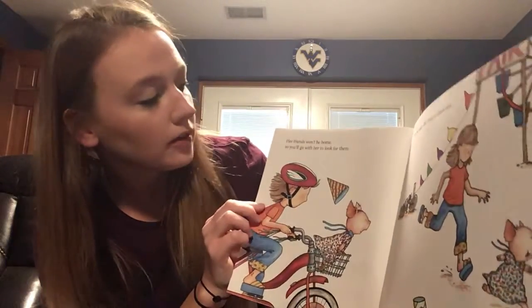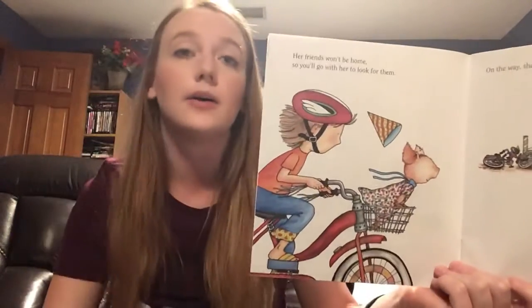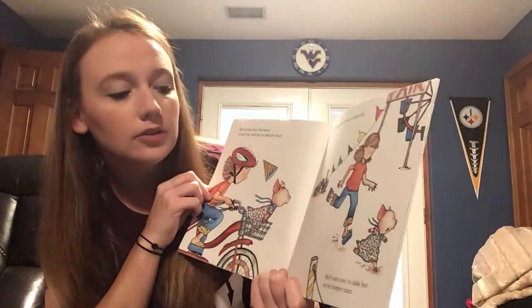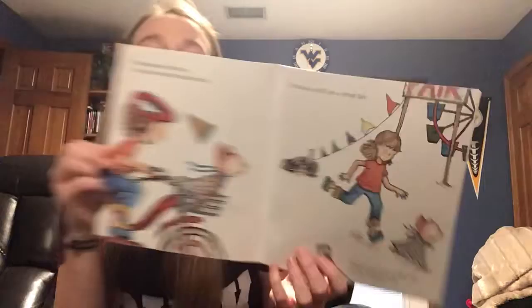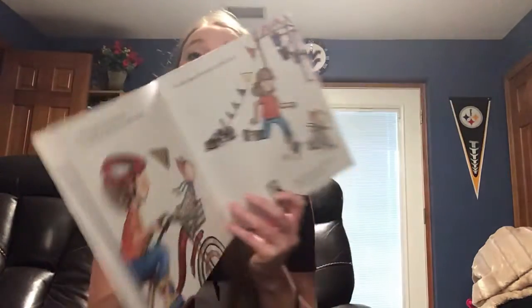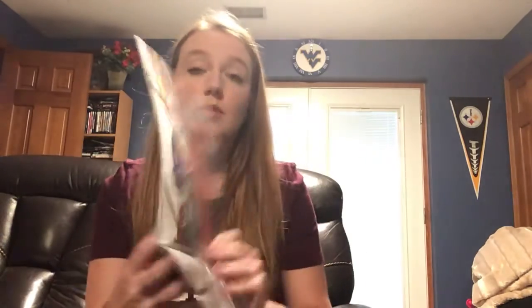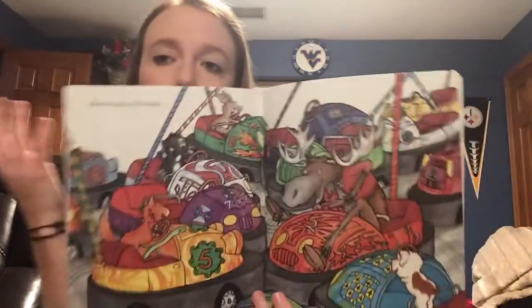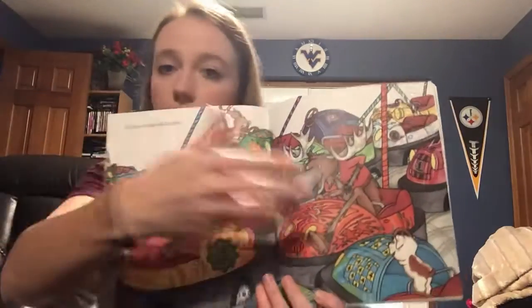Her friends won't be home, so you'll go with her to look for them. On the way, she'll see a street fair. She'll want you to take her on the bumper cars. She's getting a little distracted. So she wanted to call her friends, they weren't home, so she's got to go find them. Now she's at a street fair with her favorite dress. All her friends will be there — well, if all her friends are there, shouldn't she just have the party there? Bumper cars look really fun. I'd like to ride in some bumper cars.